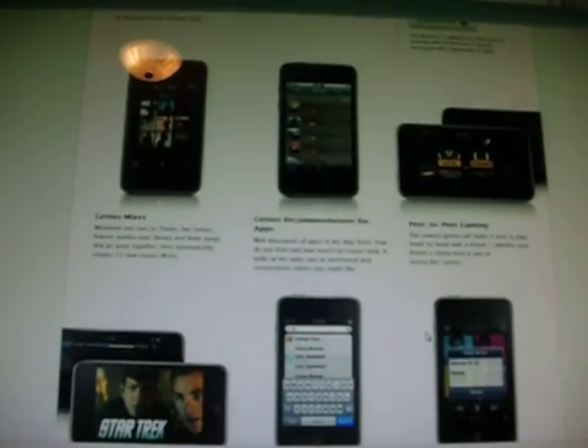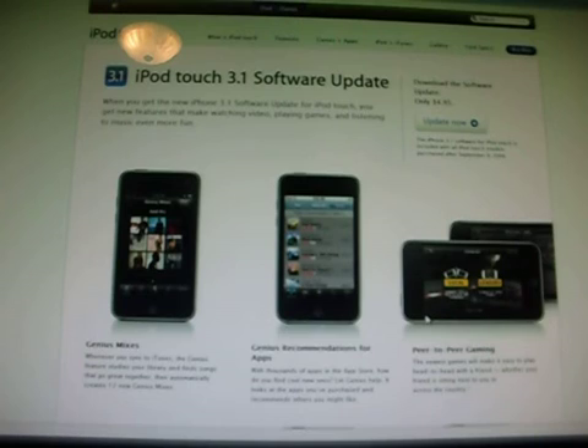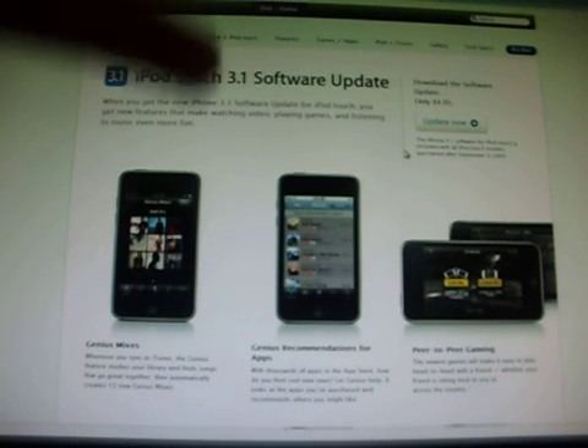Alright guys, so that's basically it for the 3.1. It comes with a new iPod Touch, or you can buy it off the iTunes store for $4.95. Thanks for watching guys. Don't forget to rate, comment, and subscribe. See you on the next one. Peace.